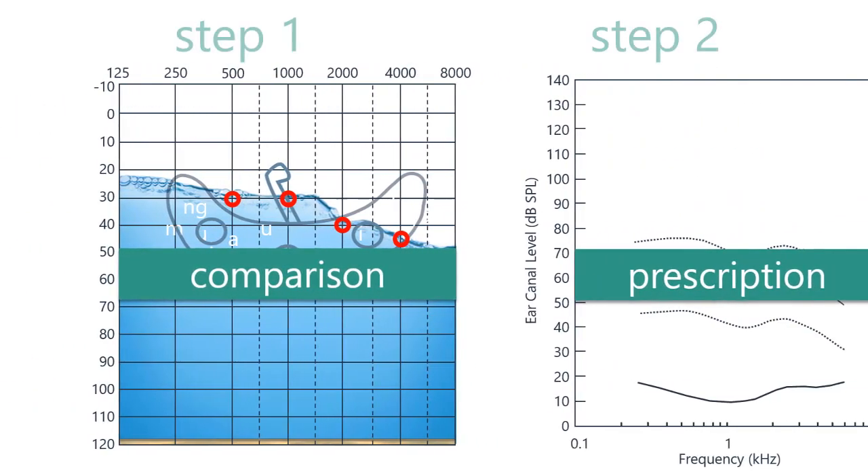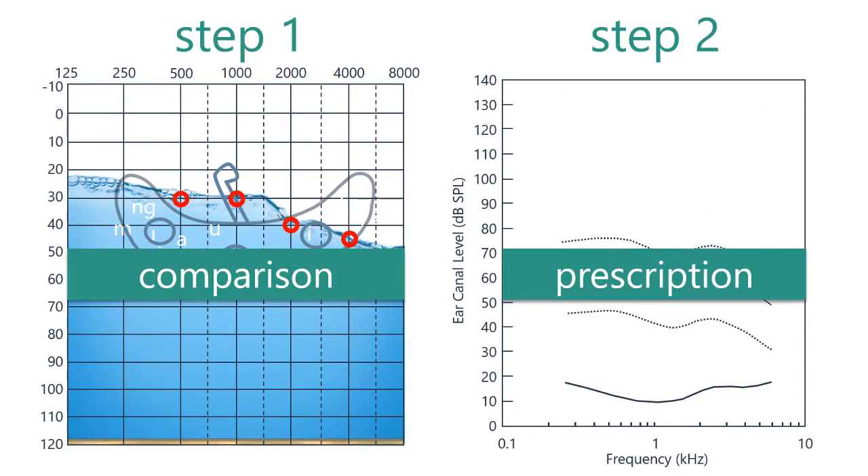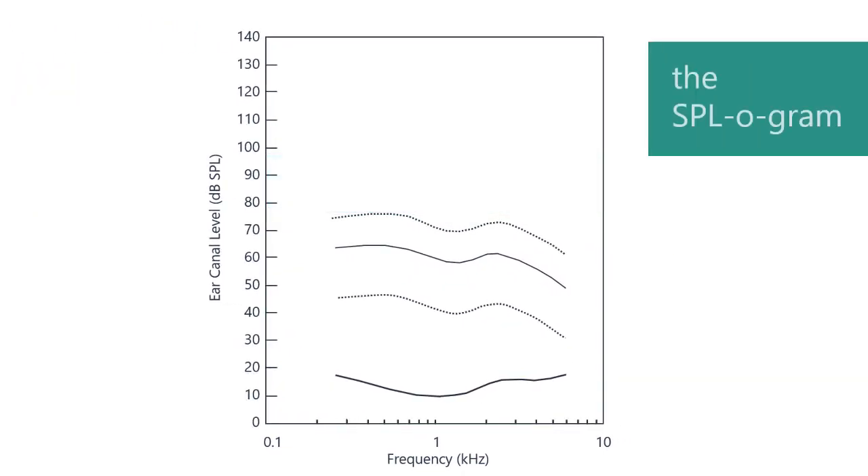Now that we have our HL audiogram results, let's move on to the other audiogram, called the SPLogram, which is for creating a personal prescription for setting hearing aids. For this audiogram, frequencies are still organized from low on the left towards higher frequencies on the right. For loudness, the SPLogram is flipped, with soft sounds at the bottom going up to loud sounds at the top. The decibels used here are defined a little differently, based on specific units of sound pressure, so that the audiologist can more finely tune the settings on the hearing aids.